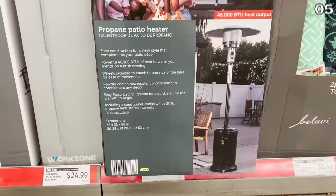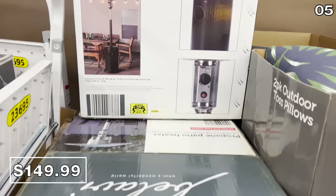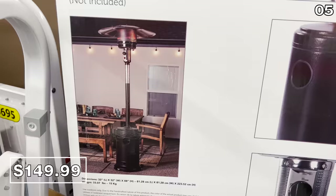Point five: patio heaters. The propane patio heater you see right here for $150 is of particular importance to showcase the power of Aldi. This video is not sponsored — Aldi is not paying me — but this patio heater has the same 46,000 BTU rating as Sam's and Costco, and it's the exact same price. It's on wheels, it's stainless steel, and you do not need a membership to buy this.